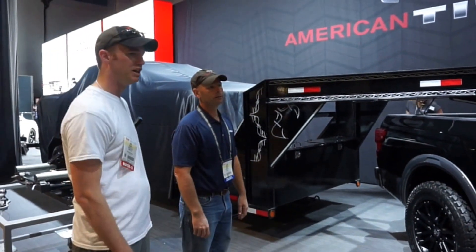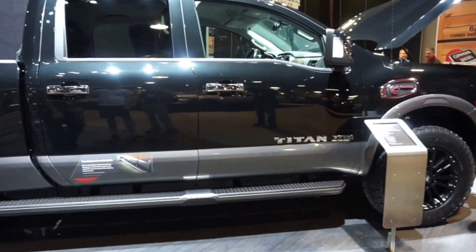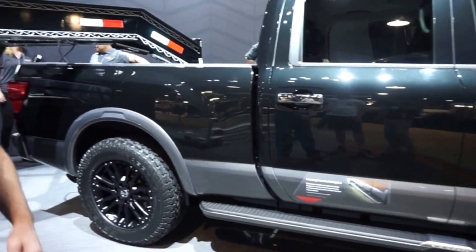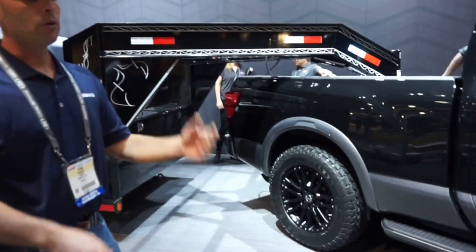It looks like a beautiful truck — I can't wait to drive it. We've spent thousands and thousands of miles with this. We've been off-road with this, towed trailers all over the country with it. It's been a great truck and a really fun development program. Towing a trailer, it's just so stable and so secure to tow with.